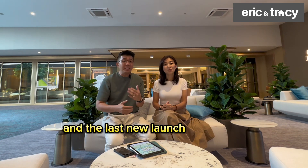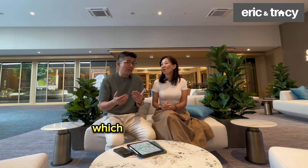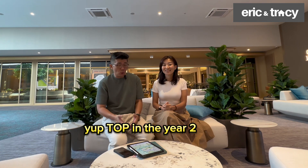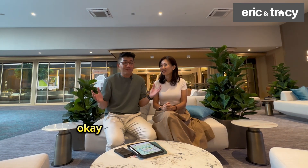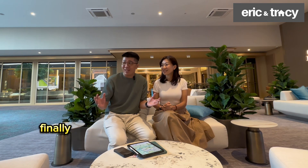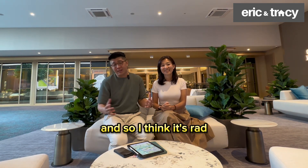The last new launch in this area was almost 13 years ago — that was Waterbank, back in 2013. So you can see there's been no new supply at all. Now, after waiting 13 years, finally there are 1008 units to choose from. It's rare, and the next new launch in this area may not come for a long time.